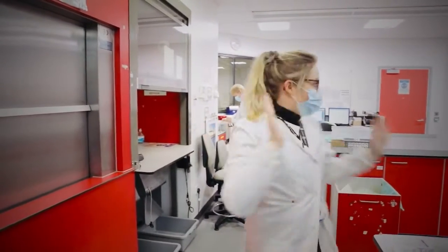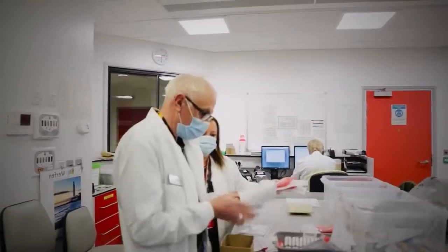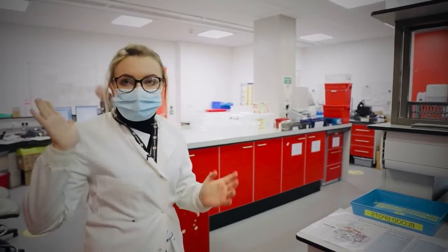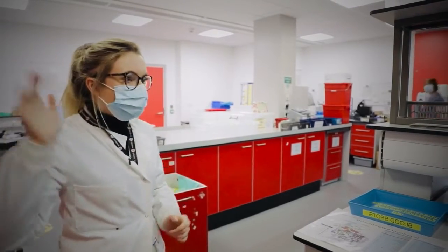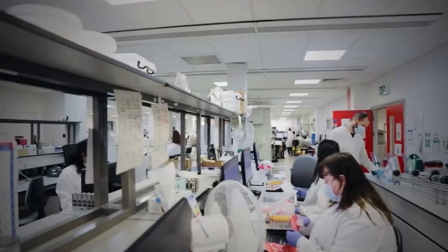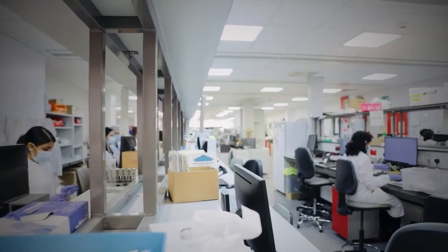Over here is the main sorting area. Samples get sorted into whether they are for blood sciences, microbiology, or cell path, which are on the floors above us. All of these people here are booking in and sorting samples out, booking them in for whatever blood sciences tests that they need.